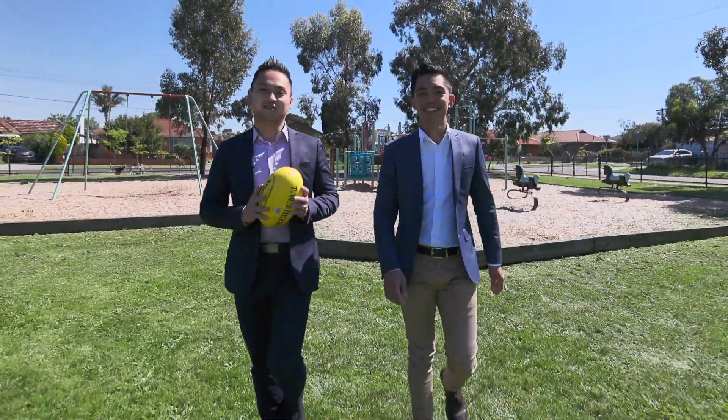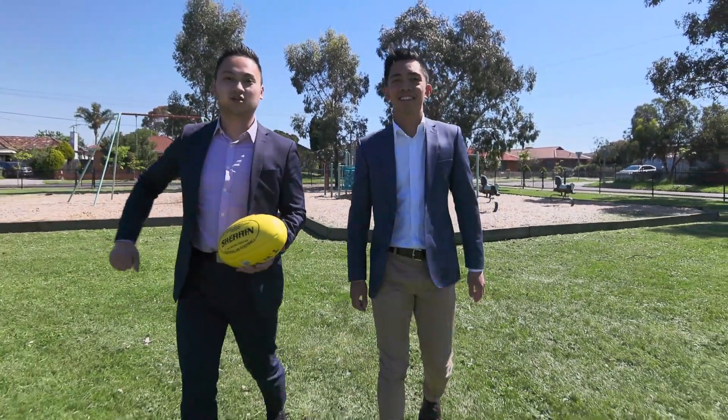We hope you enjoy the tour of 2/33 Linden Avenue here in St Albans. Give us a call to arrange a private inspection.